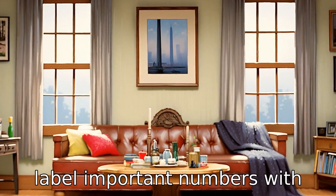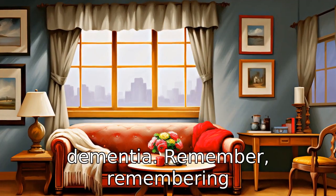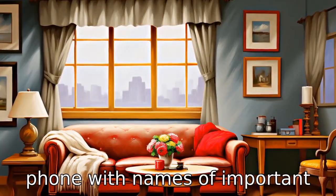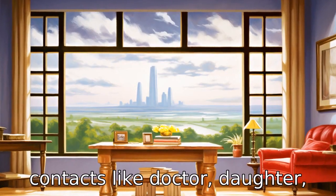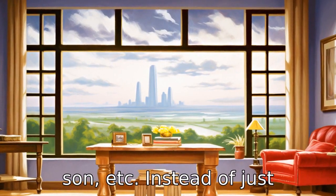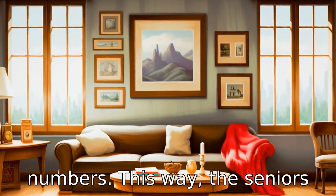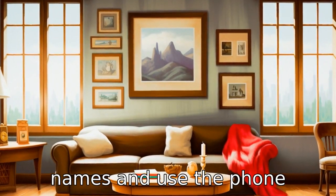Tip 2: Label important numbers. With dementia, remembering numbers is challenging. Consider labelling buttons on the phone with names of important contacts like doctor, daughter, son, etc., instead of just numbers. This way, the senior can visually connect with the names and use the phone accordingly.